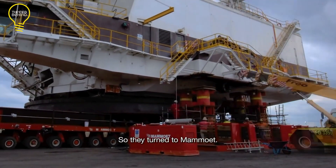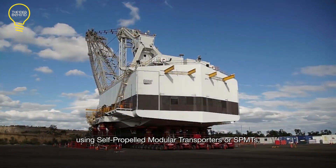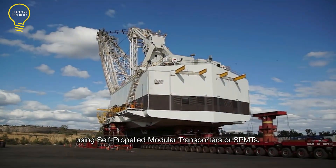Remarkably, despite the challenges, the dragline reached its destination well ahead of the deadlines and in pristine condition.